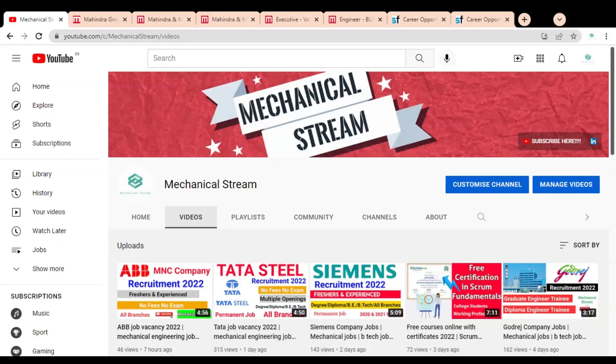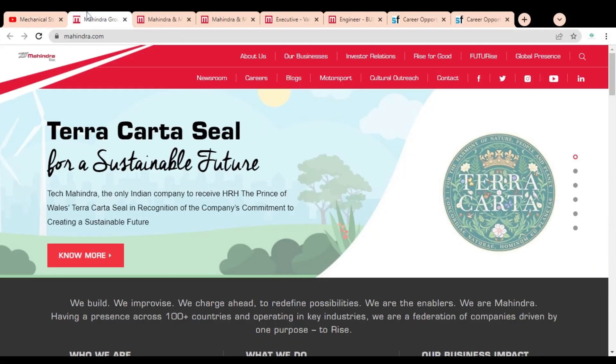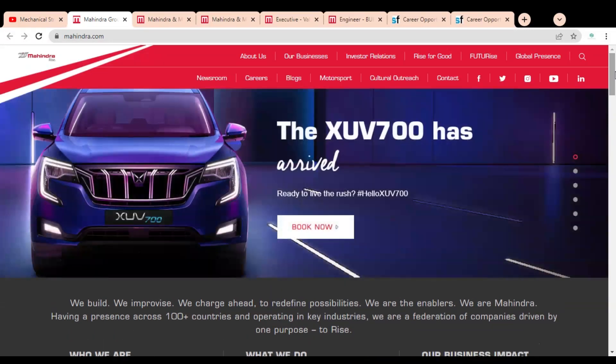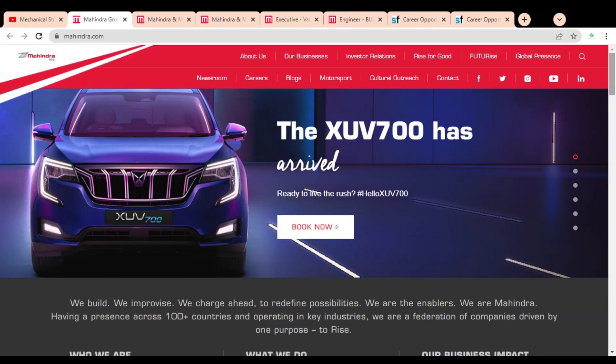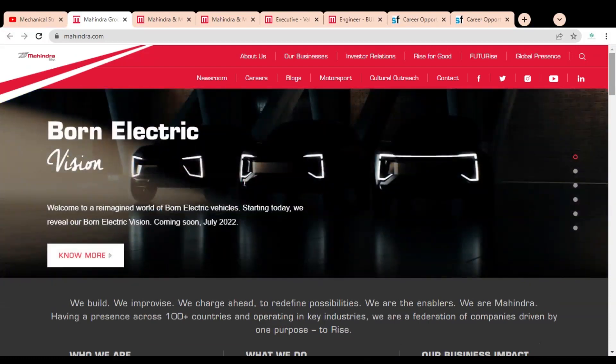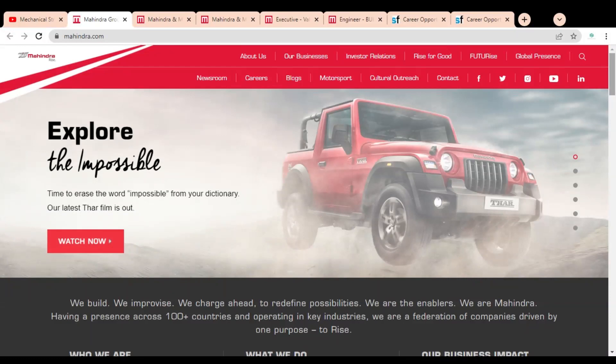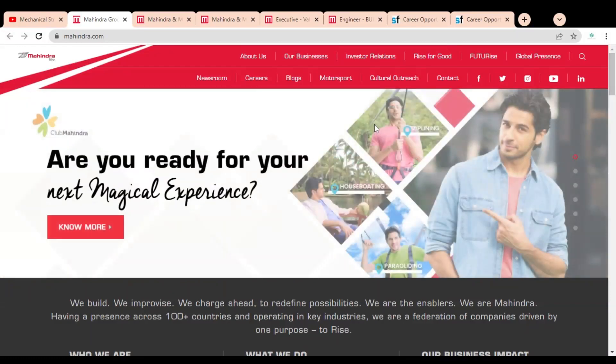Hi friends, welcome to our channel Mechanical Stream. I hope you are doing well. In this video we are going to discuss the job opportunities available in Mahindra and Mahindra company. The job opportunities are available for all India locations, all branches are eligible, and both degree and diploma holders can apply. So without wasting our time, let's start the video.